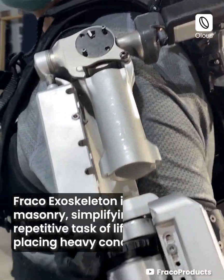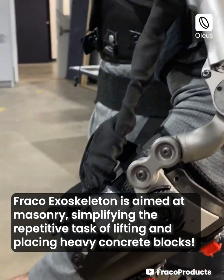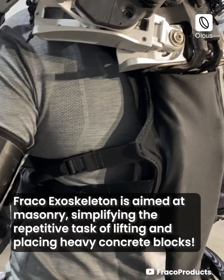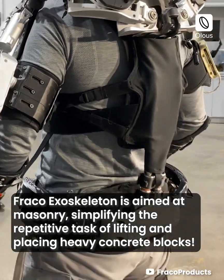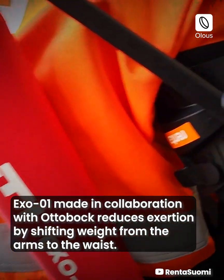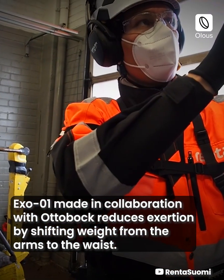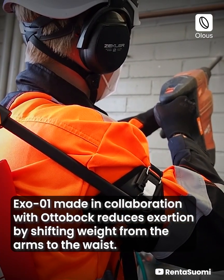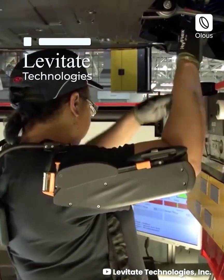Fraco: the Fraco exoskeleton is aimed at masonry, simplifying the repetitive task of lifting and placing heavy concrete blocks. Hilti and Ottobock: the Exo-01, made in collaboration with Ottobock, reduces exertion by shifting weight from the arms to the waist.